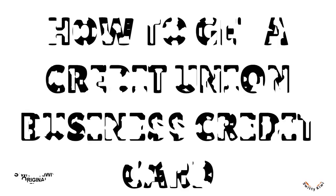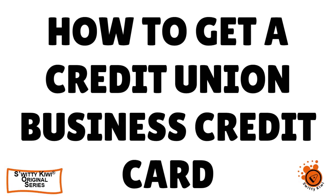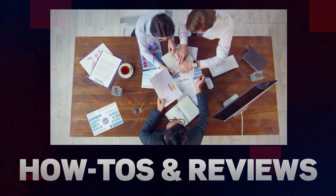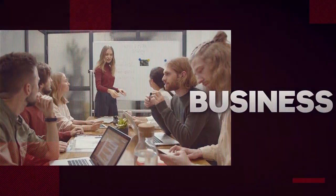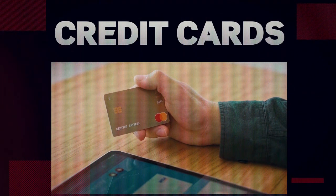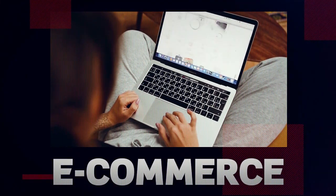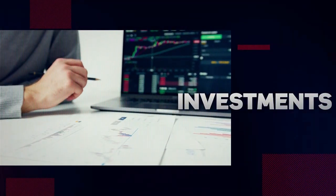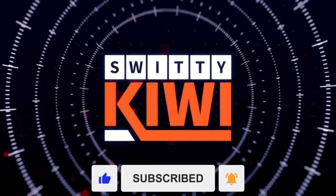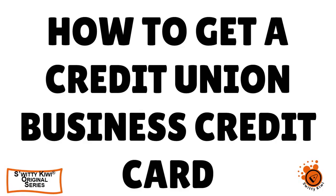Let's have a quick conversation about credit union business credit cards for new LLCs — how to get a high limit and low APR. Welcome back, folks, to another edition of the Awesome Surity Kiwi Show.